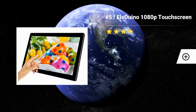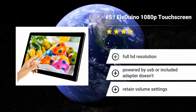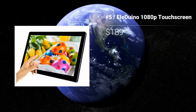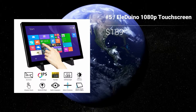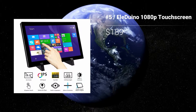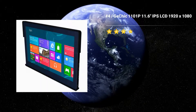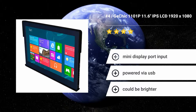Number 5: ELE Duino 1080p Touchscreen. The ELE Duino 1080p Touchscreen uses both a 10-point multi-touch capacitive touchscreen and an extremely steady stand, enabling you to set it up and utilize it with both of your hands without worrying about knocking it over. Features: Full HD resolution. Powered by USB or included adapter. Does not retain volume settings.